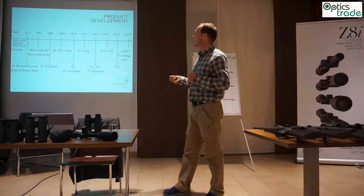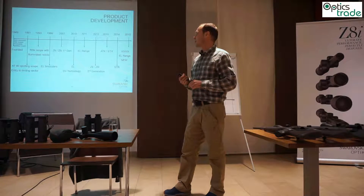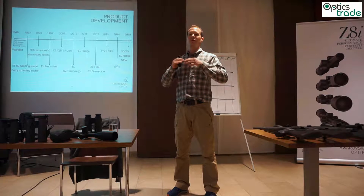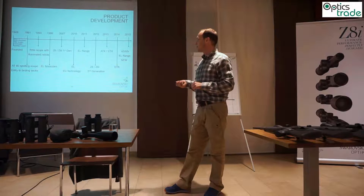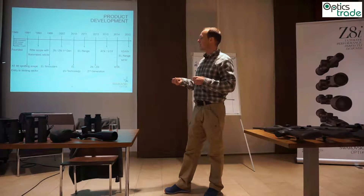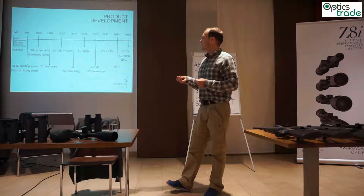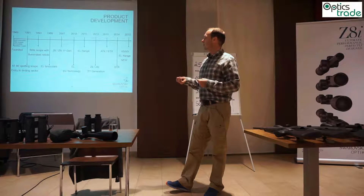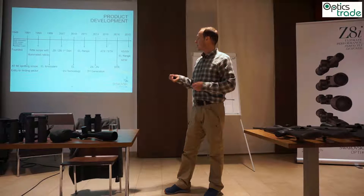One of the main innovations was in the year 1991, when we introduced the 80x80 spotting scope — a closed body with a perfect optical system — which was mainly our entry into the bird watching segment. Then in 1993 we invented the rifle scope with the illuminated reticle.